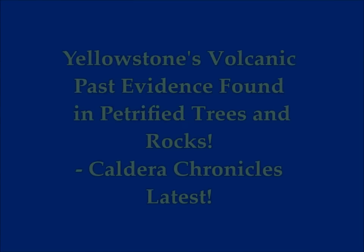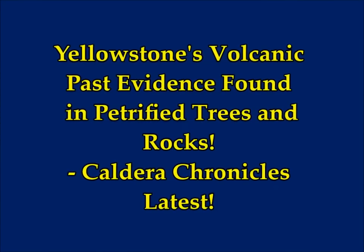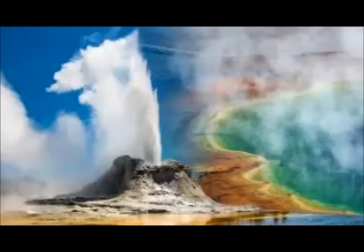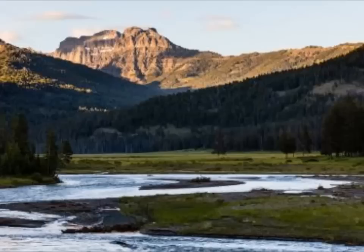Yellowstone's volcanic past is evidenced in petrified trees and rocks. This is from Yellowstone Caldera Chronicles, latest edition May 13, titled 'Feeling Petrified: Evidence of Yellowstone's Distant Volcanic Past Found in the Rocks and Trees of This Supervolcano.' Caldera Chronicles is a weekly column written by the scientists and collaborators of the Yellowstone Volcano Observatory. This week's contribution is from Annie Carlson, research coordinator at the Yellowstone Center for Resources, Yellowstone National Park.